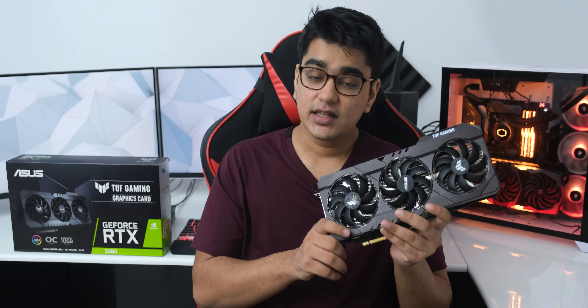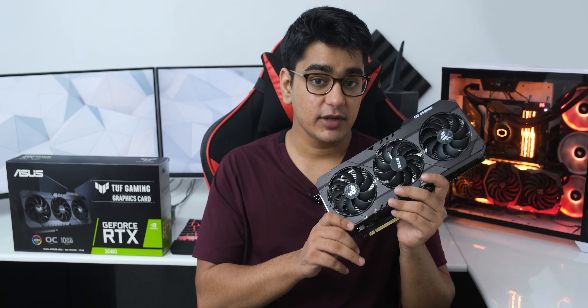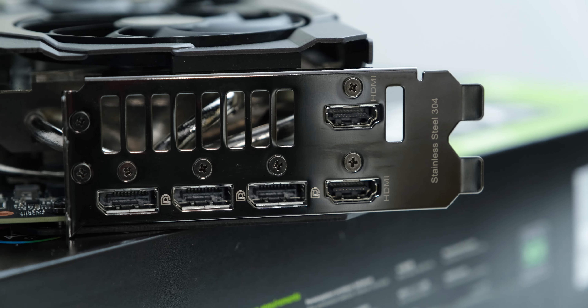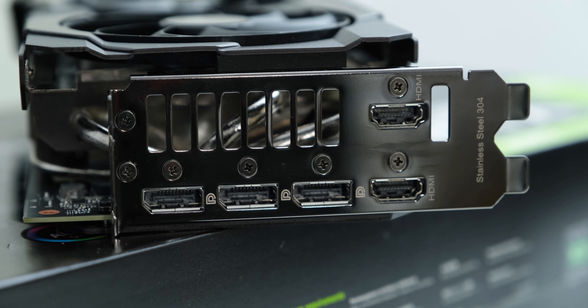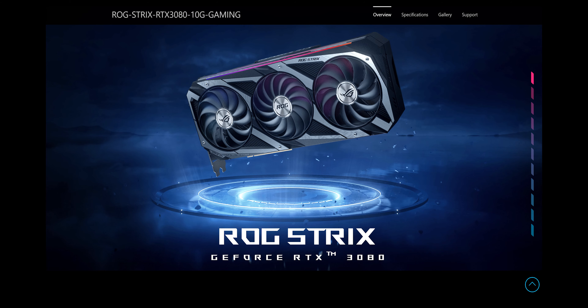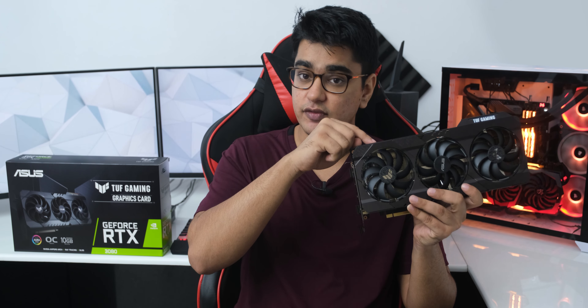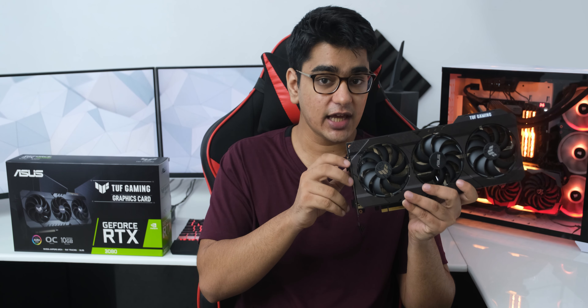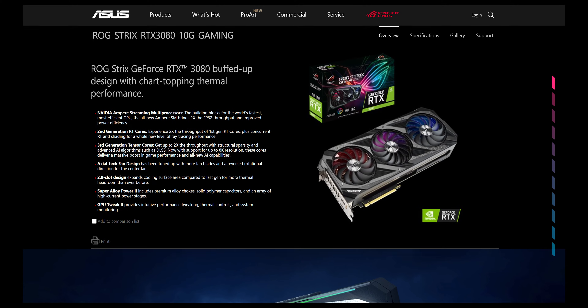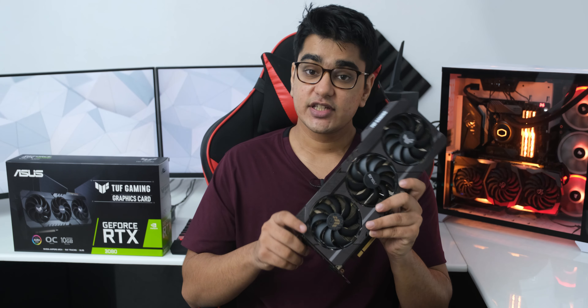It's also interesting to note how much Asus has improved their products after receiving criticism from the media. After reviewers criticized the VRMs on the Z390 series of motherboards, they went overboard with the X570 and had top tier VRMs on their midrange motherboards. And then after the media highlighted the issues with the previous GPUs in the TUF family, they brought huge improvements to it with cards like this one.